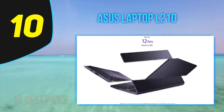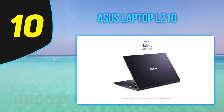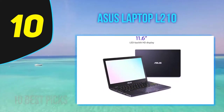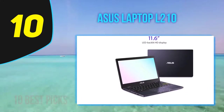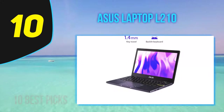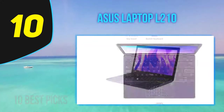Add a slim profile and a cleverly designed 180-degree lay-flat hinge — something rarely seen in entry-level laptops — and you've got a fantastic basic PC for a learner at home and school, or a college student researching and writing assignments. The ASUS L210MA packs enough features and performance than most similarly priced laptops.